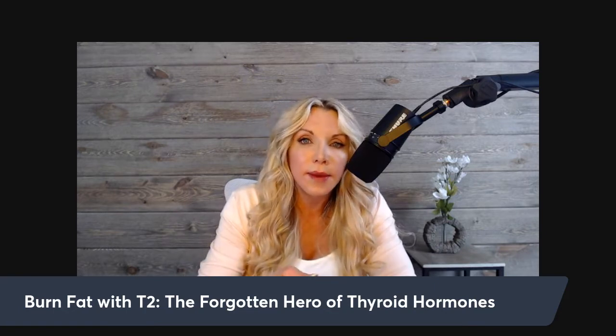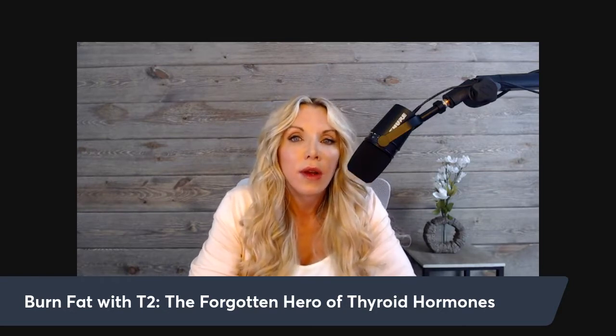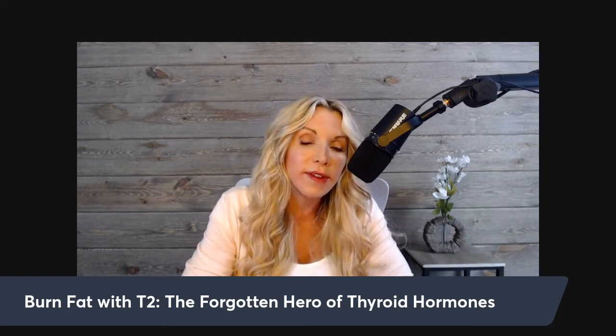T2 directly affects body fat, specifically brown adipose tissue, and it's a slow burn. In the literature, T2 does not produce thyromimetic effects — it has no effect on the cardiovascular system and no effect on TSH, free T3, or free T4. It acts independently and doesn't affect your thyroid hormone levels.